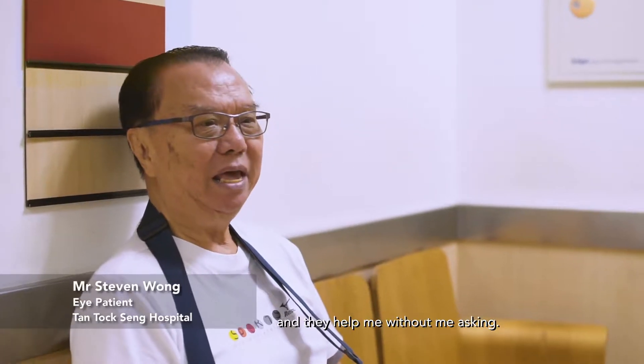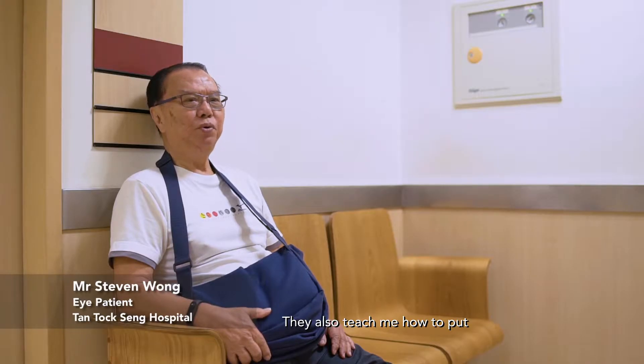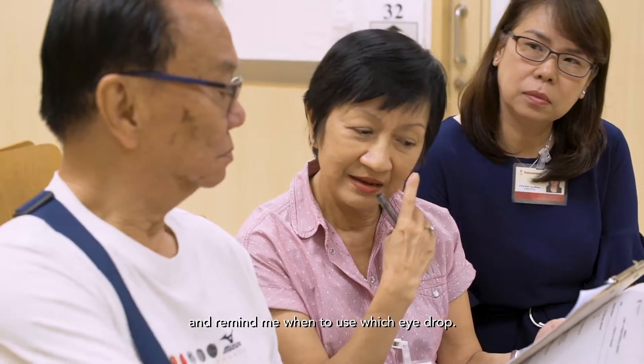The volunteers are very friendly and they help me without me asking. They also teach me how to put eye drops properly and remind me when to use which eye drops.